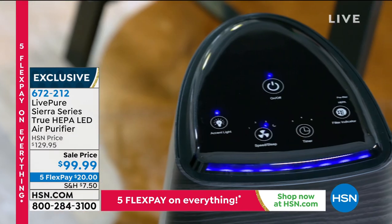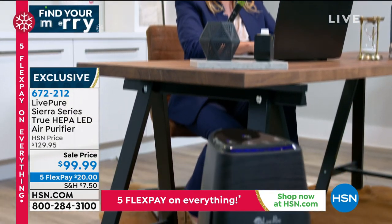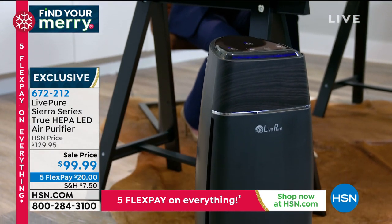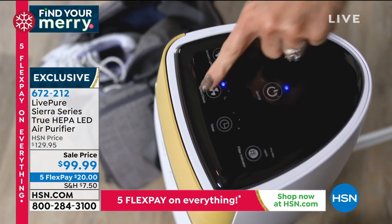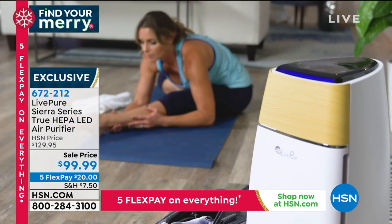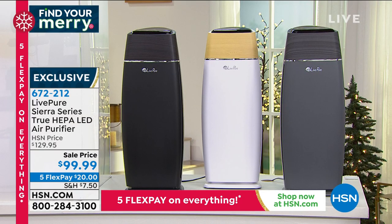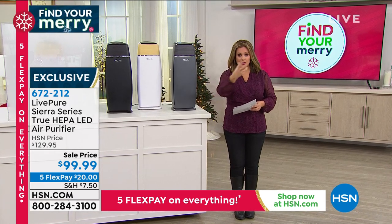A lot of you this time of year — especially in cold and flu season — look for air purifiers. This one is from LivePure, one of our premier brands for air purifiers with over 25 years of experience in home environment and lifestyle products. This unit is beautiful — true HEPA filtration, which is what so many of us are looking for. And these are forever filters — every couple of months the purifier tells you when it's time to give them a rinse.